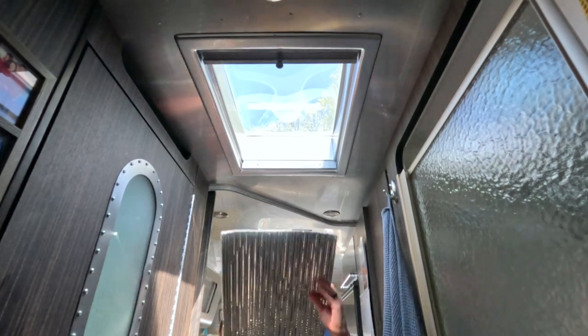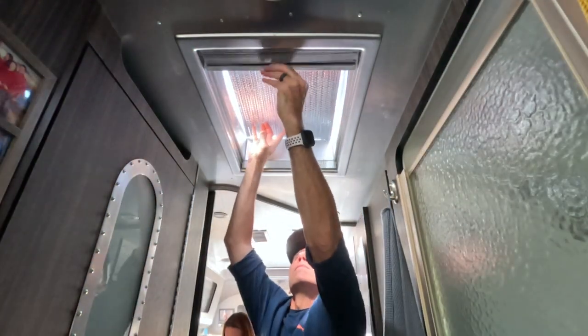An added benefit is that Reflectix is also great to use in the wintertime — it's not just something for summer. It does a great job of helping to keep the warm air in if you're camping in the fall or even into the winter months. It only takes up a little bit of room within your rig. You'll have to find a place to store it, but it is definitely well worth it. The cost is minimal, it's a simple DIY task you can do within a few hours, and it'll really pay some huge dividends. That's tip number three: block as much heat from coming into your rig and help your air conditioner so it doesn't have to work so hard.